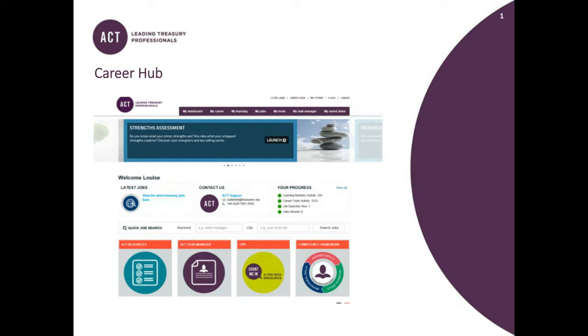It's a free resource for ACT members. How do they access it? All members need to do is log into their ACT account and then they'll be able to use the Career Hub. If you've forgotten your login, please don't worry — you can contact the membership team. It's probably best to email us at membership@treasurers.org or you can change your password yourself on the website at treasurers.org/user.